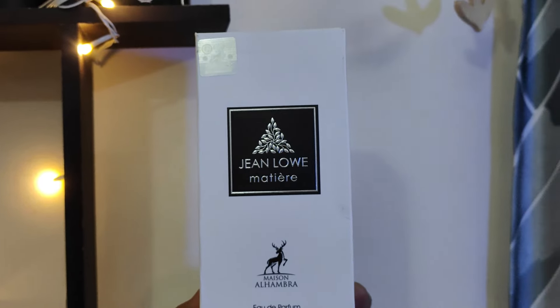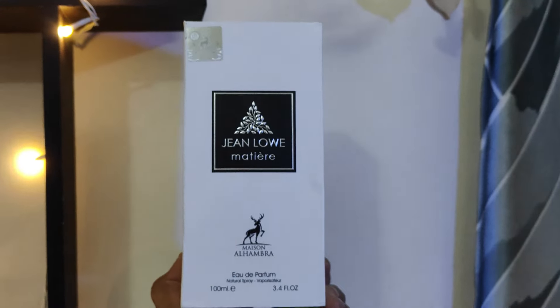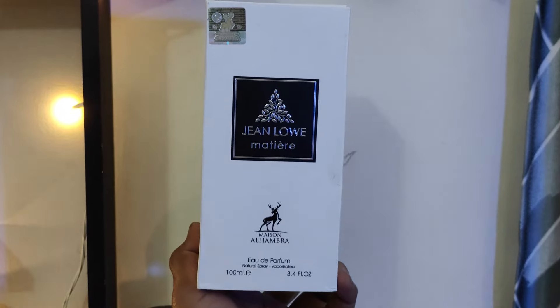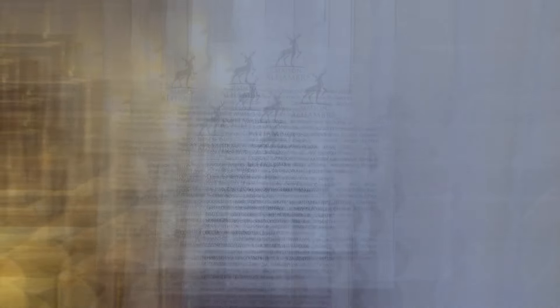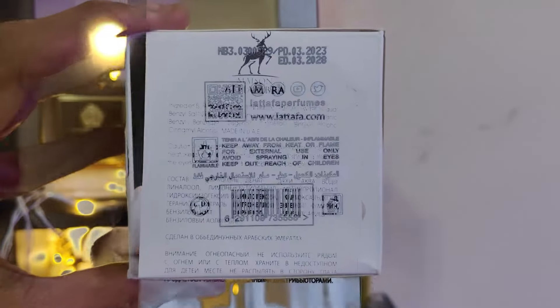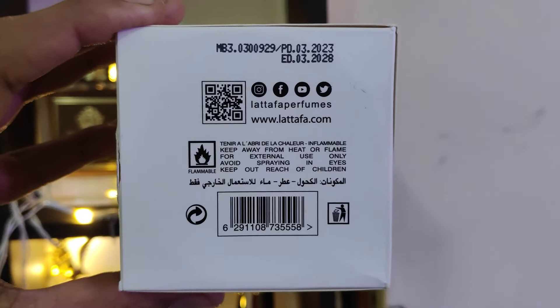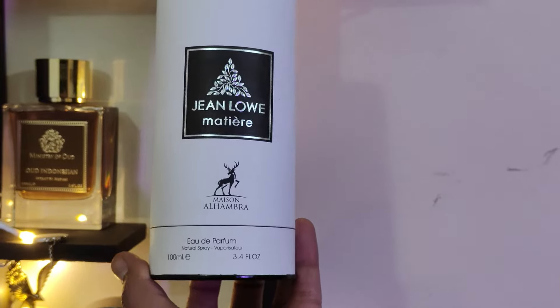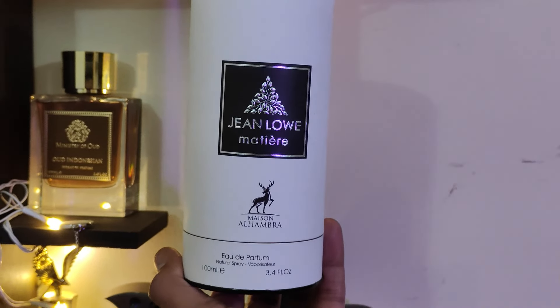First look at the outer box and bottle presentation: the outer box is a cardboard material with the perfume name and a 3D logo at the top. At the bottom, the brand logo along with EDP and 100ml volume concentration are mentioned. The top has a brand logo imprint, and the back side lists ingredients. The box bottom side has a batch code and other details.